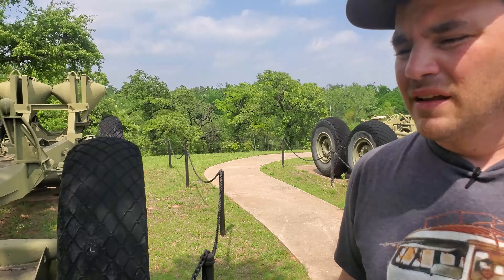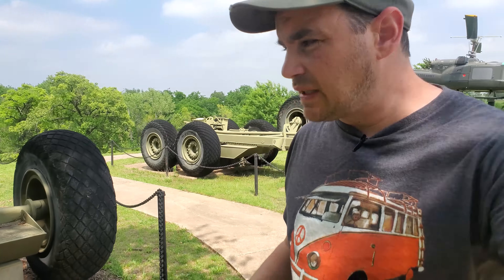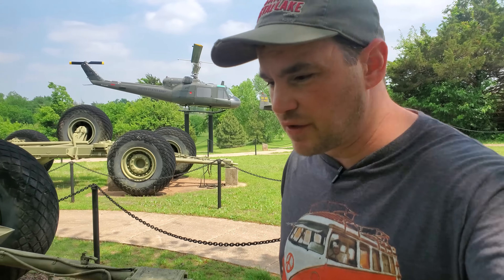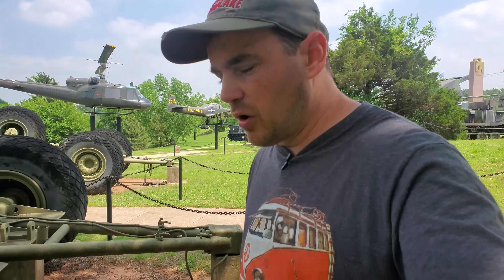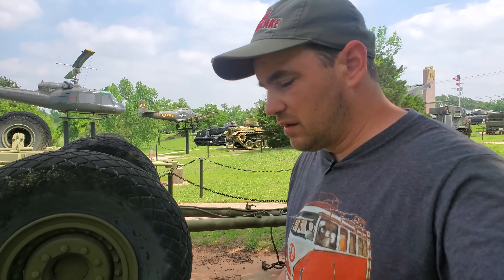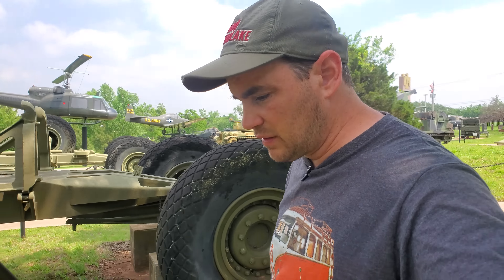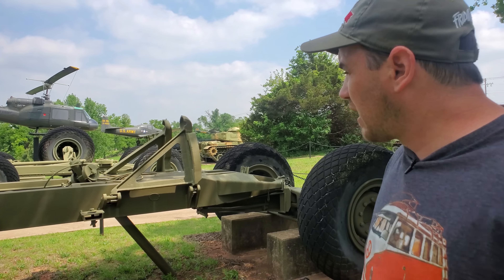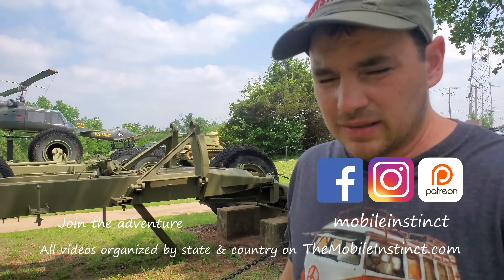You probably heard in the background there was a guy talking, and he seemed very knowledgeable, so I was just kind of letting him go and listening to what he was saying. Pretty interesting guy. So if you're in the Oklahoma City area and you want to see something amazing, check out this museum — the 45th Infantry Division Museum here in Oklahoma City. Unbelievable amount of stuff here. The collection is unmatched from what I've seen. I'm getting back on the road. See you in the next video.